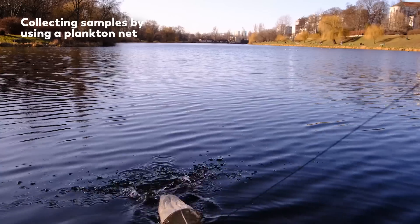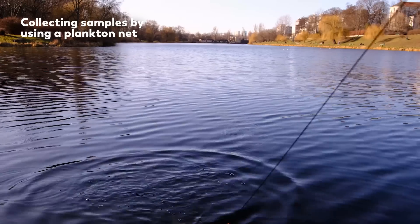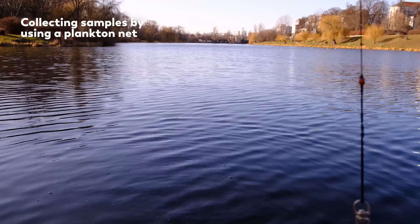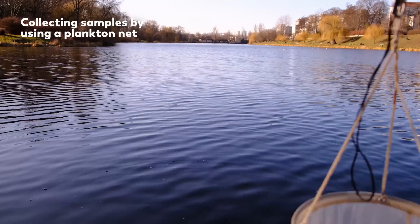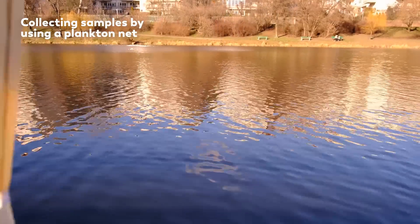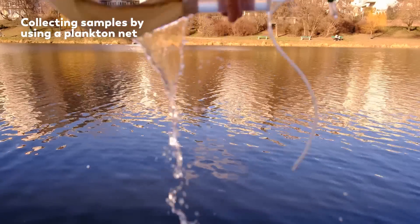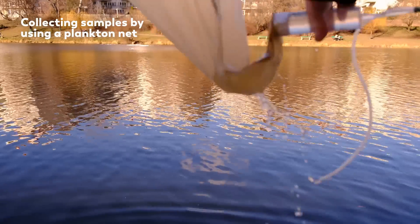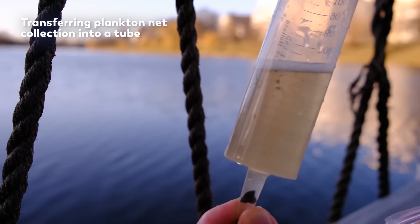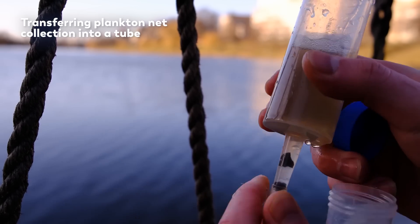There are other tools as well, including this plankton net, which is a cone made of mesh that lets water pass through while trapping organisms inside. Our plankton net has a 20 micron mesh size, so as we pull it out of the water, anything larger than 20 microns will be left behind. And with every drag through the water, the samples become more and more concentrated with life.